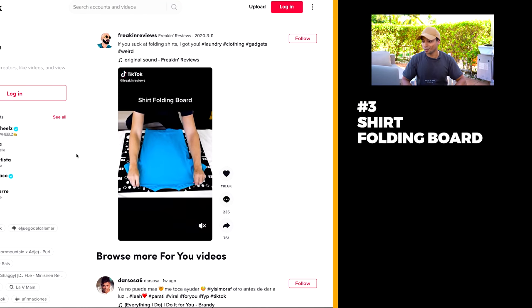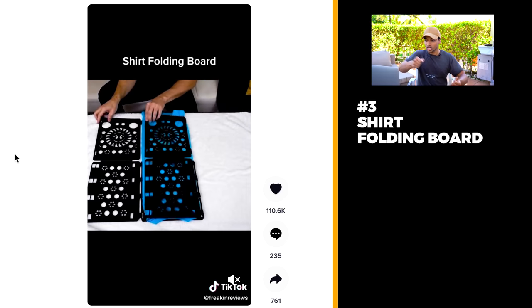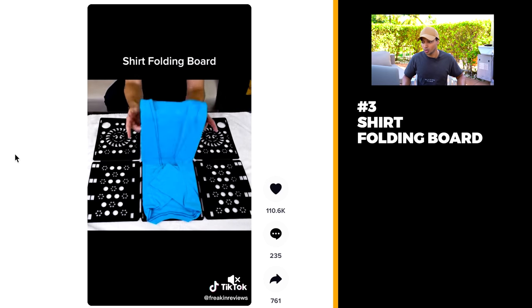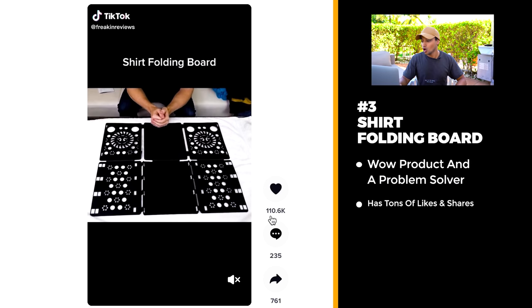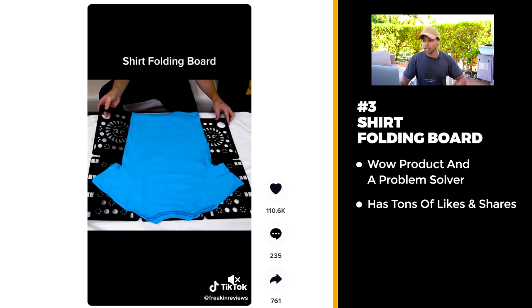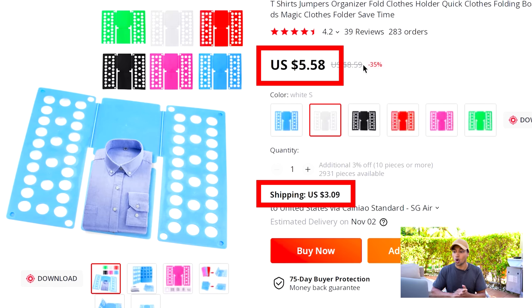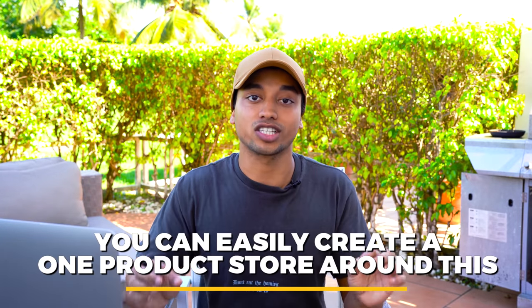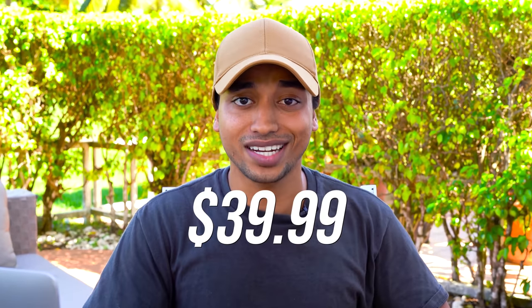Product number three is definitely a product I need — it's the shirt folding board. You just close this board a few times and you have a beautifully folded shirt. This is a wow product and a problem solver with over 110,000 likes and almost a thousand shares. I absolutely love this product. You can get this for $8 shipped to your customer, and you could mark it up to sell for $49 or maybe even $39.99 — a super hefty markup.